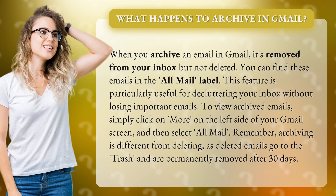Remember, archiving is different from deleting, as deleted emails go to the trash and are permanently removed after 30 days.